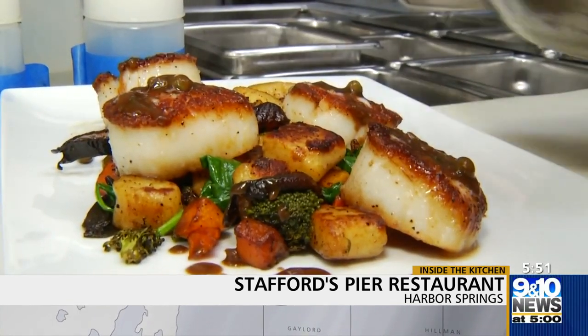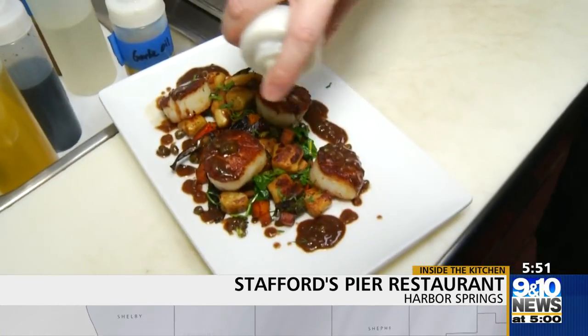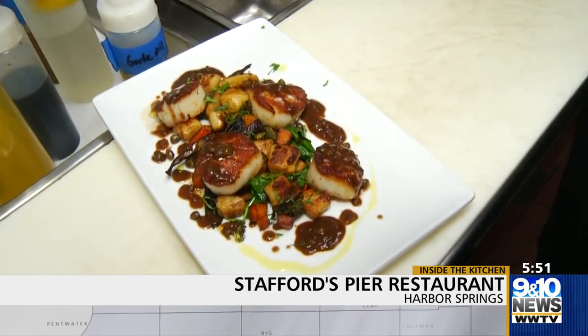And you'll love to eat it. The scallops are finished with the balsamic sage brown butter and some Fustini's lemon olive oil. And that is our pan-seared diver scallops with house-made sautéed gnocchi and root vegetables. When you plated it, it was beautiful, but it tastes even better.